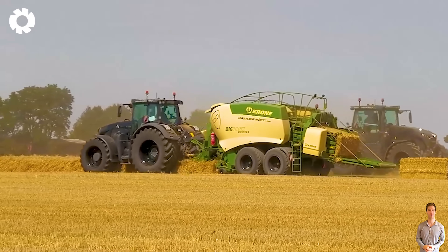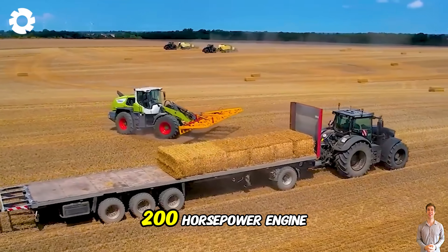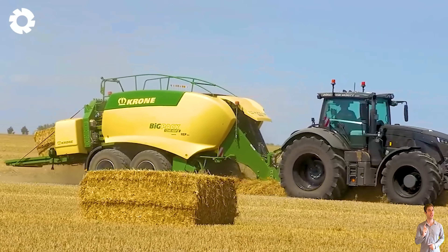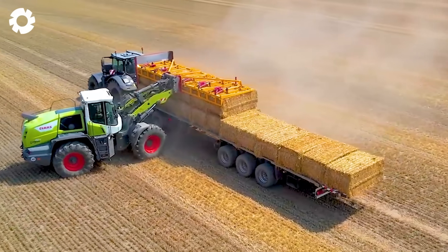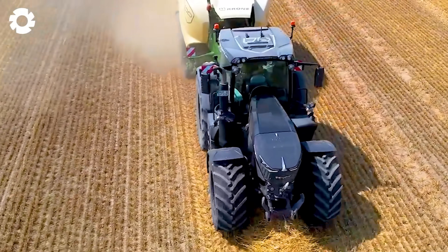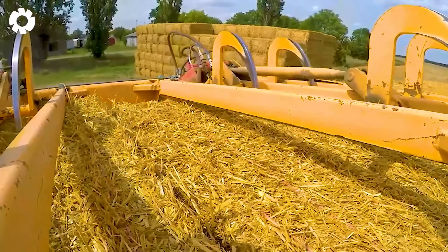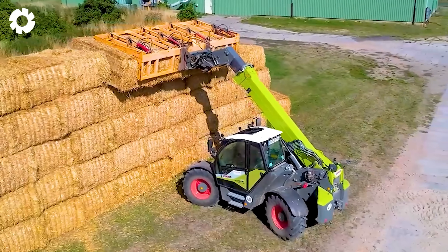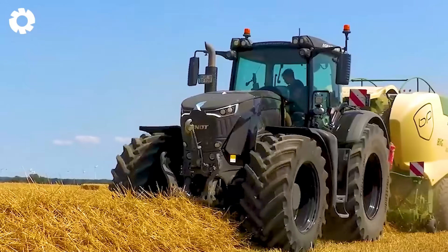During the hay harvesting process, the Kloss Torion 1914, with a powerful 200 horsepower engine, works in tandem with three Krone BigPak 1290 HDP-2 balers to optimize the workflow. The machine is capable of handling large volumes, saving time and increasing productivity. Its advanced design ensures high efficiency in baling and collecting hay.